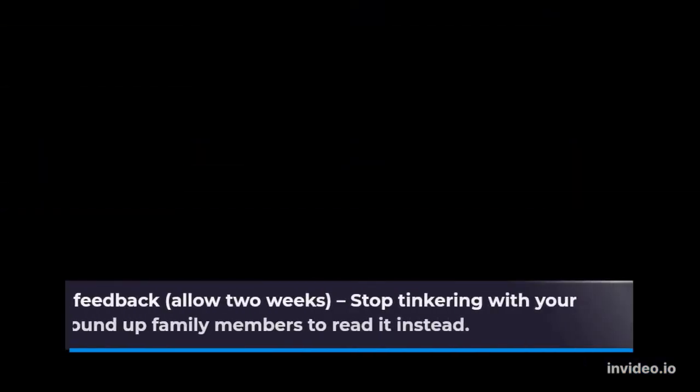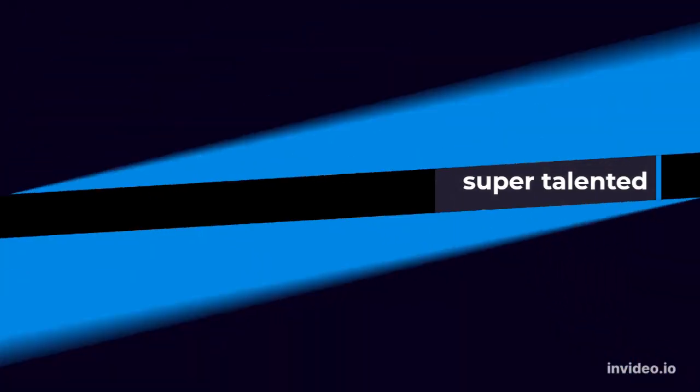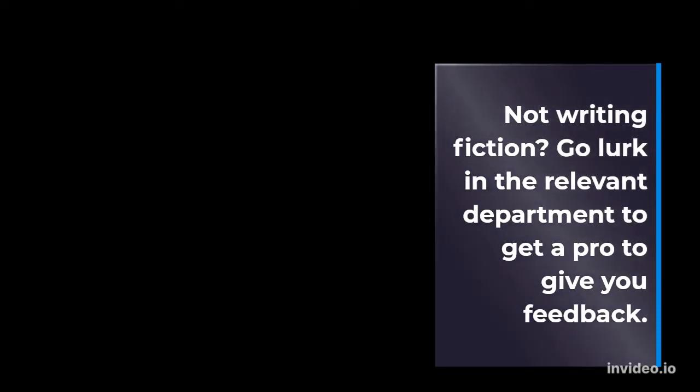Get feedback — allow two weeks. Stop tinkering with your book and round up family members to read it instead. Or go swapsies with someone talented on an English course and ask for an editorial critique. Not writing fiction? Go work in the relevant department to get a professional to give you feedback.